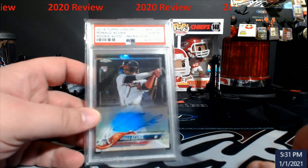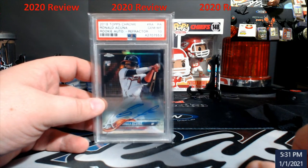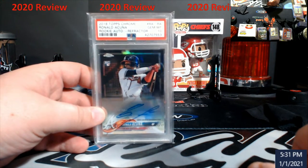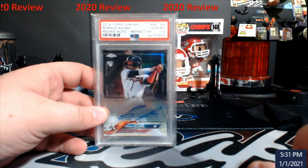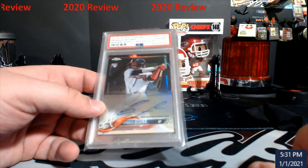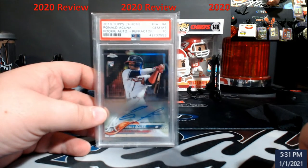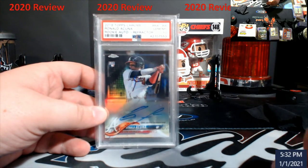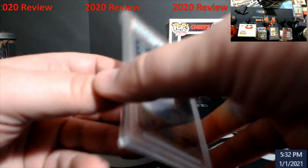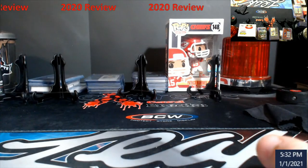This here is the Kuna Tops Chrome Rookie Refractor PSA 10. It's one of the very few Kuna rookie autos that I still have. Love this card — I won it in a mega razz for $40. I think the value on these things is around seven, eight, nine hundred somewhere in that ballpark. It's been a while, but until he goes out and explodes again I'm just letting it sit there. It's an investment card.